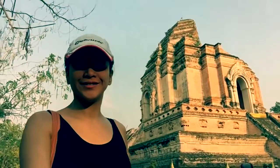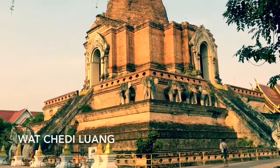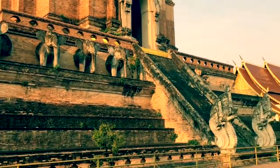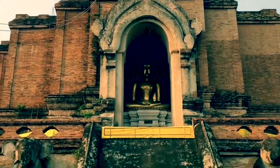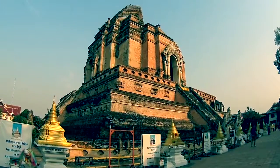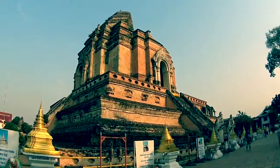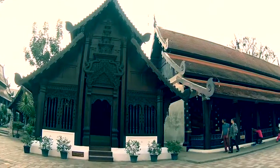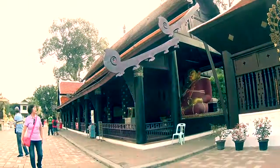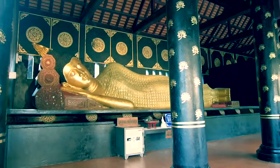This is probably the best angle of Wat Chediluang. Wat Chediluang is a Buddhist temple located right in the center of Chiang Mai, Thailand. This old structure was built in the 14th century, when King San Muang Ma planned to bury the ashes of his father here. And this structure over here is where you can find one of the golden reclining Buddha's statues.